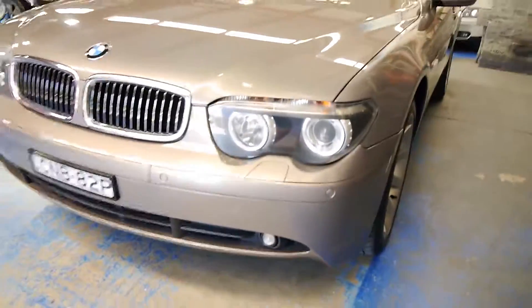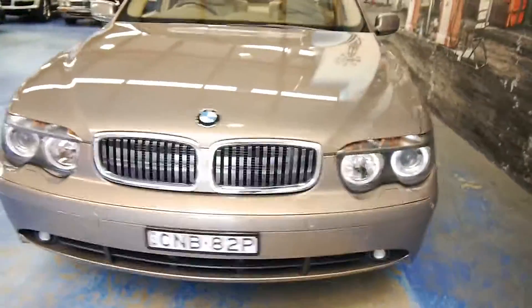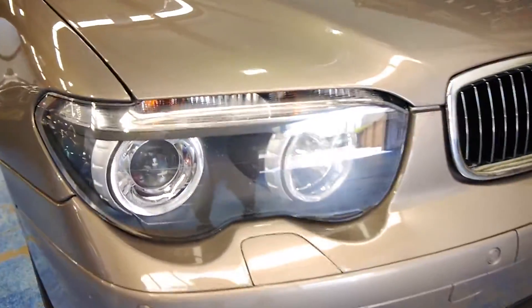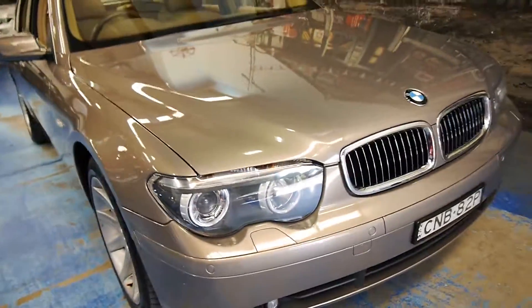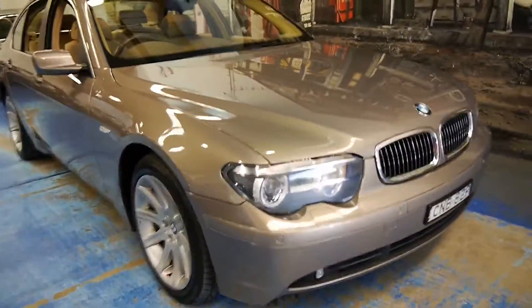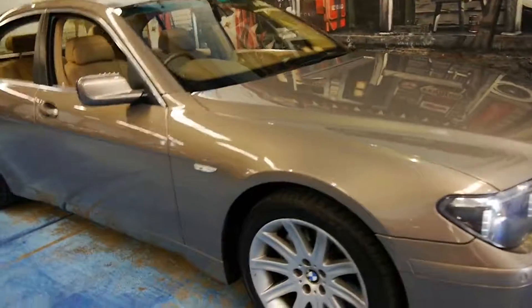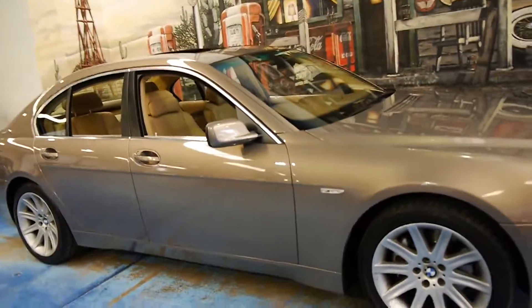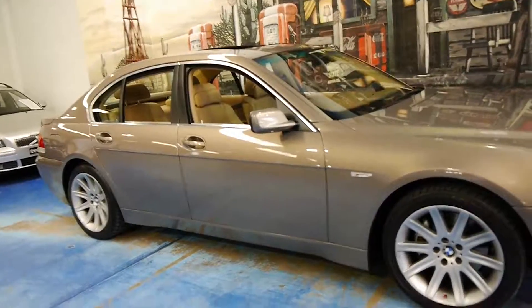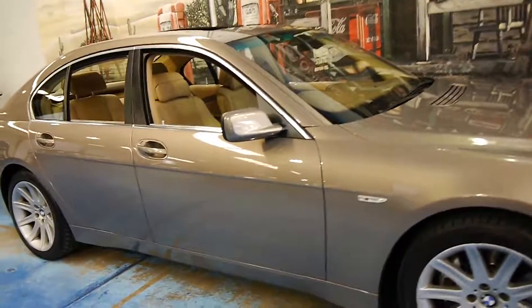The headlights are nice and clear and this car has been garaged. But if you're looking for a 745 in this sort of condition, which has been very well looked after since new, then I think this is the car for you and it's definitely worth coming and having a look.